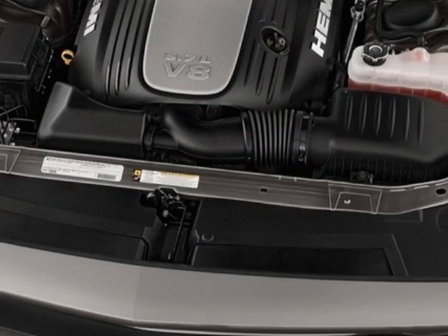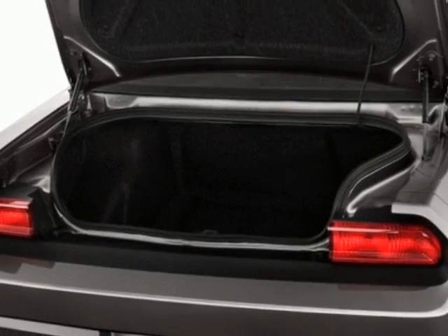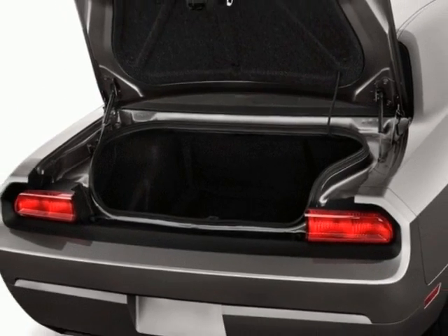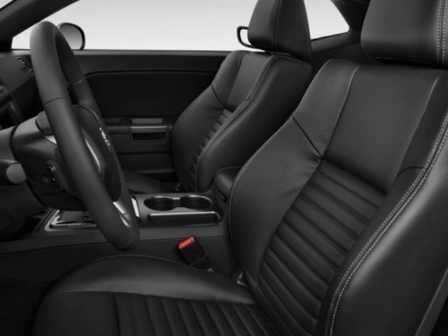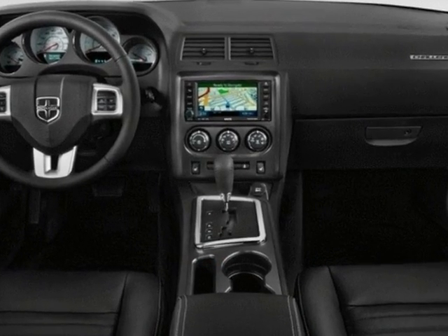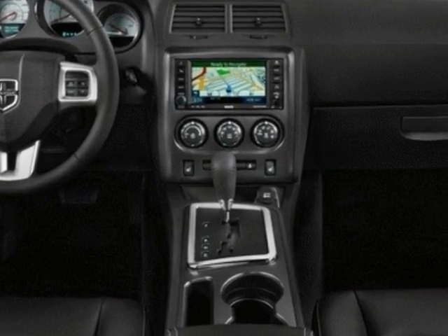Additional options for this vehicle include power locks, satellite radio, climate control, and passenger airbag. Call 800-753-6343 or email our friendly sales staff today to schedule a test drive.